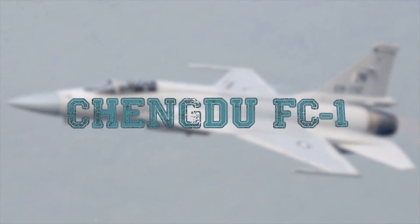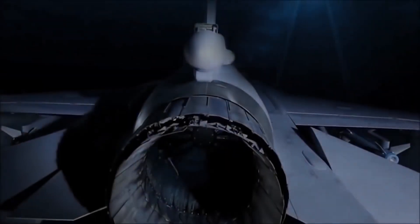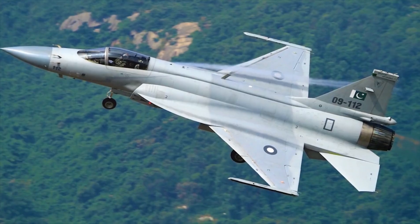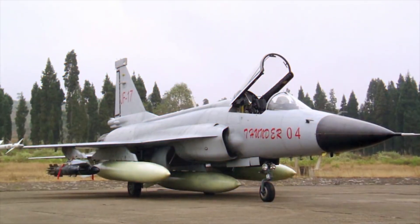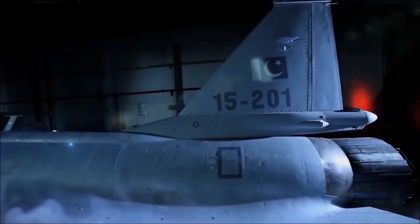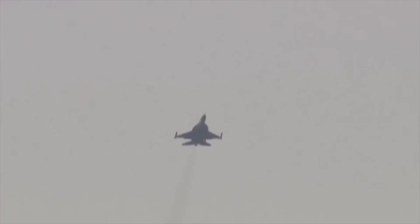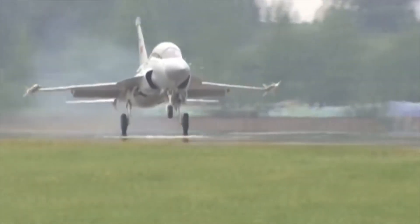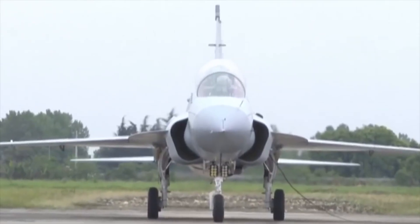Chengdu FC-1. The Chengdu FC-1 is a China-Pakistan jointly developed fighter-bomber aircraft. In the Pakistani Air Force, the aircraft is designated the JF-17 Thunder. The aircraft is equipped with seven payload hangars: four under the wings, one under the fuselage, and two on the wingtips, carrying up to 3,700 kilograms of payload. The first 42 JF-17s delivered to the Pakistan Air Force are equipped with KLJ-7 radar, which can trace 10 out-of-sight targets while scanning.